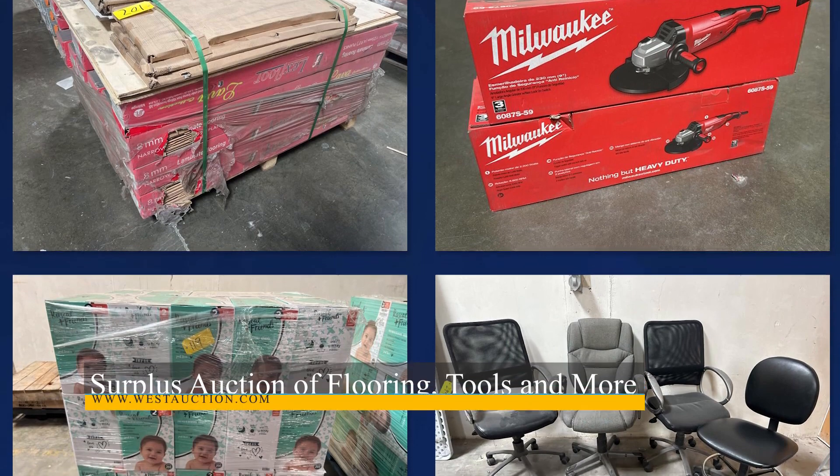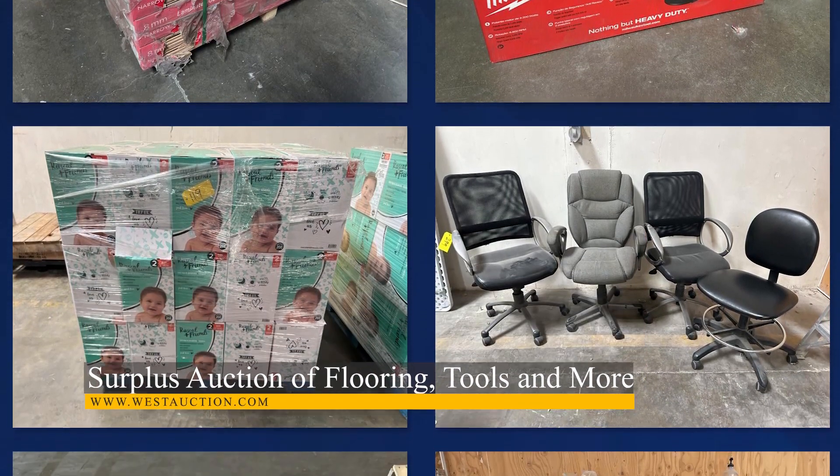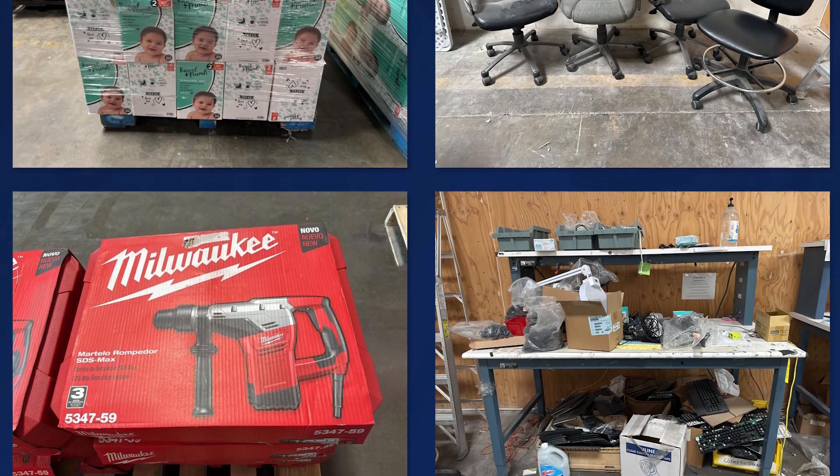Last up on the auction block, we have a surplus auction of laminated flooring, tools, and more in San Jose, California. This auction features over 160 lots of assorted laminated flooring, hand tools, electrical supplies, and more.